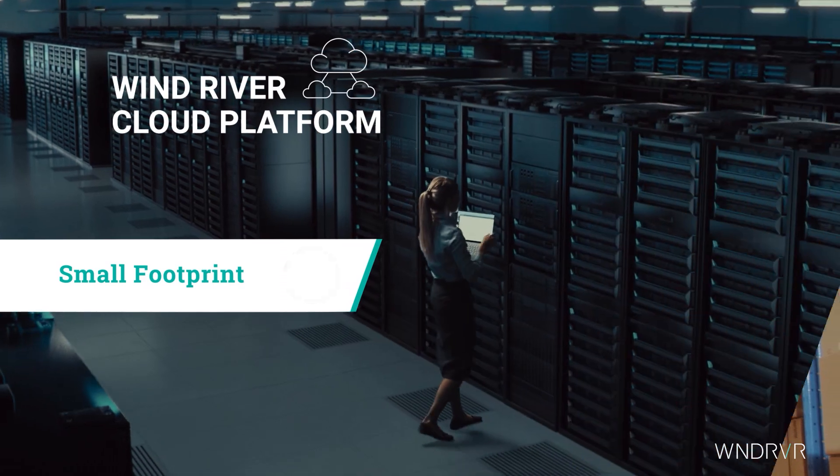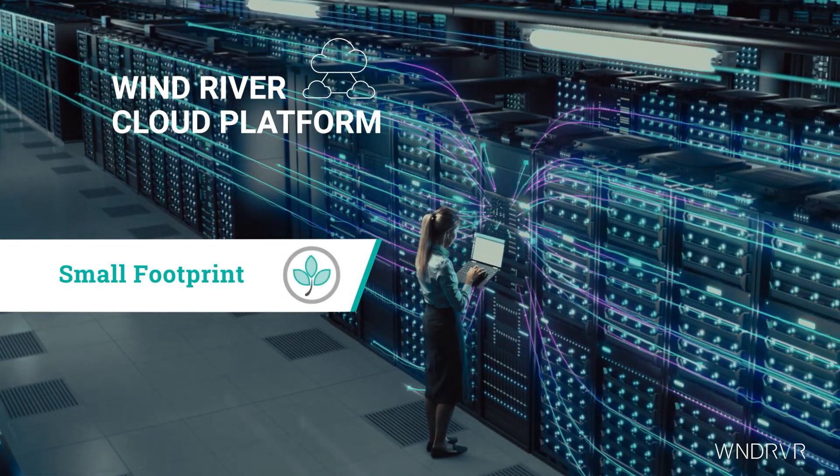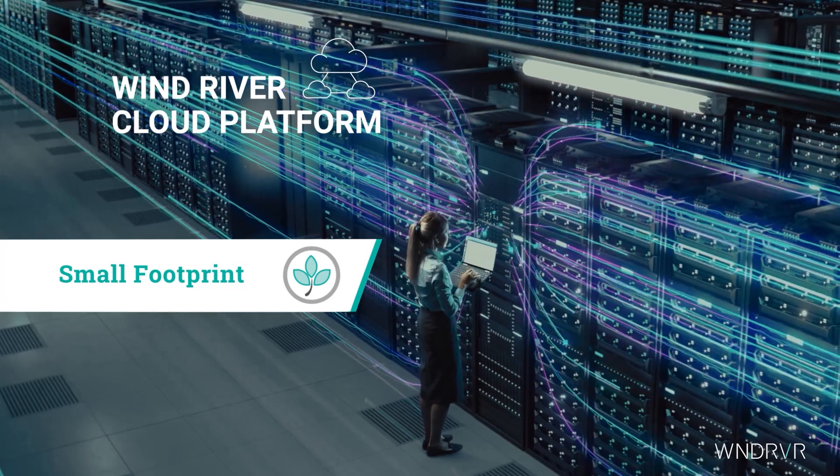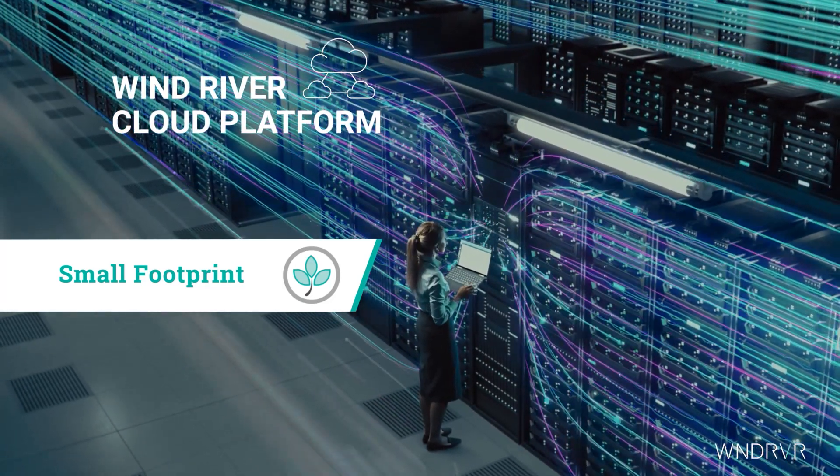The platform has one of the smallest footprints in the industry, requiring less resources, power, and cooling per node in the data center, helping enterprise companies meet their TCO and sustainability goals.